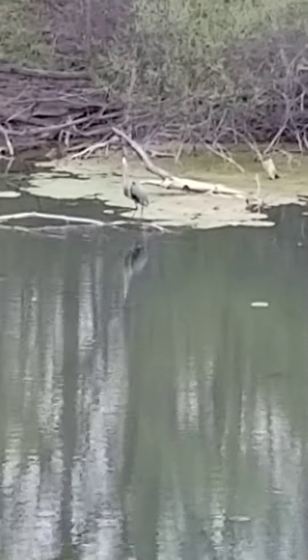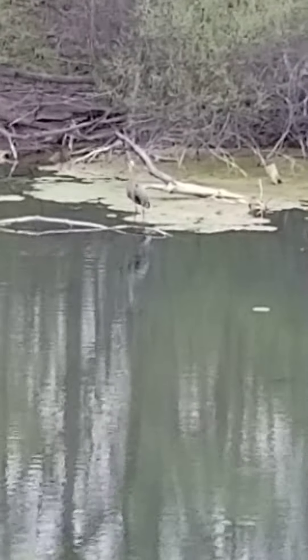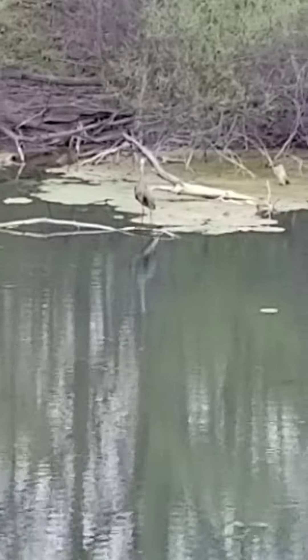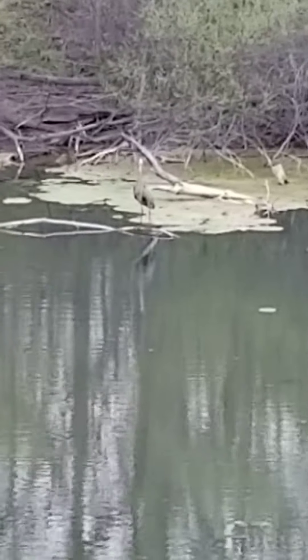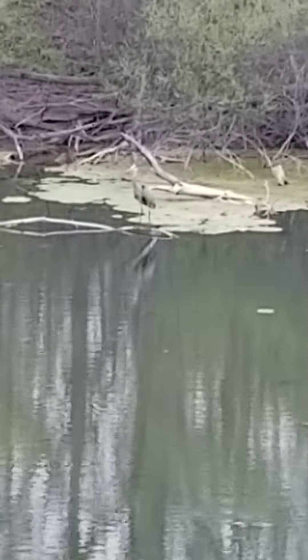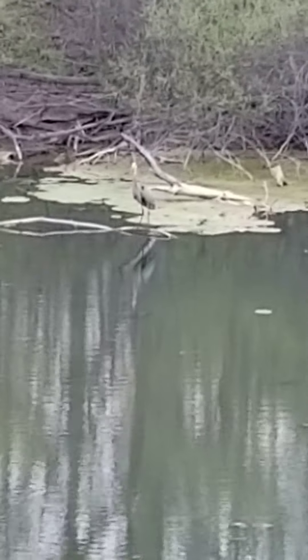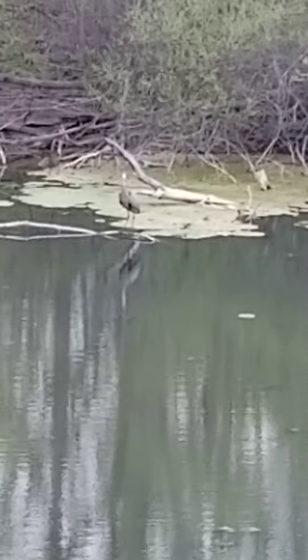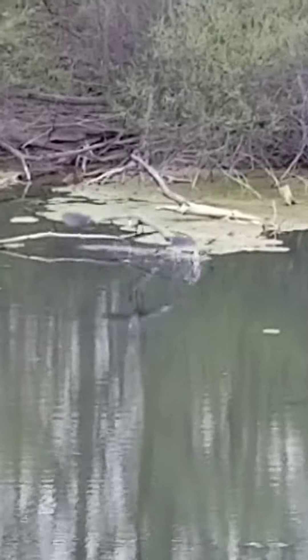It might not look like it from where we are, but you know about how tall I am — his head right now would probably come up to my waist at least. They're pretty tall birds. Their wings, when all stretched out, would probably reach from my fingertip all the way to my other fingertip. He's flying right towards us — look at that!